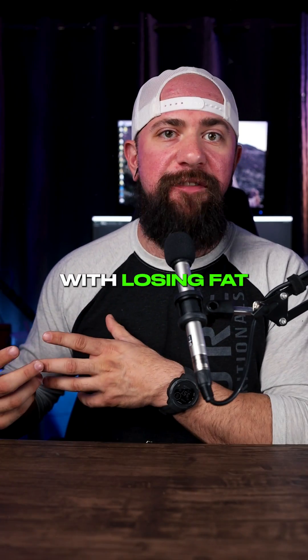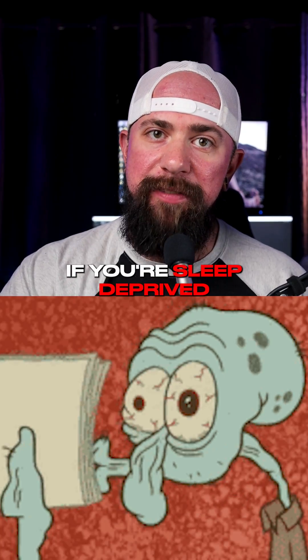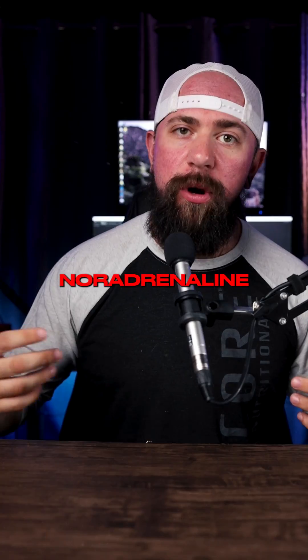Now this can really help out with losing fat, focusing on a workout, maybe studying or some type of work, and especially if you're sleep deprived. Now tyrosine is a natural precursor to things like dopamine, adrenaline, and noradrenaline.